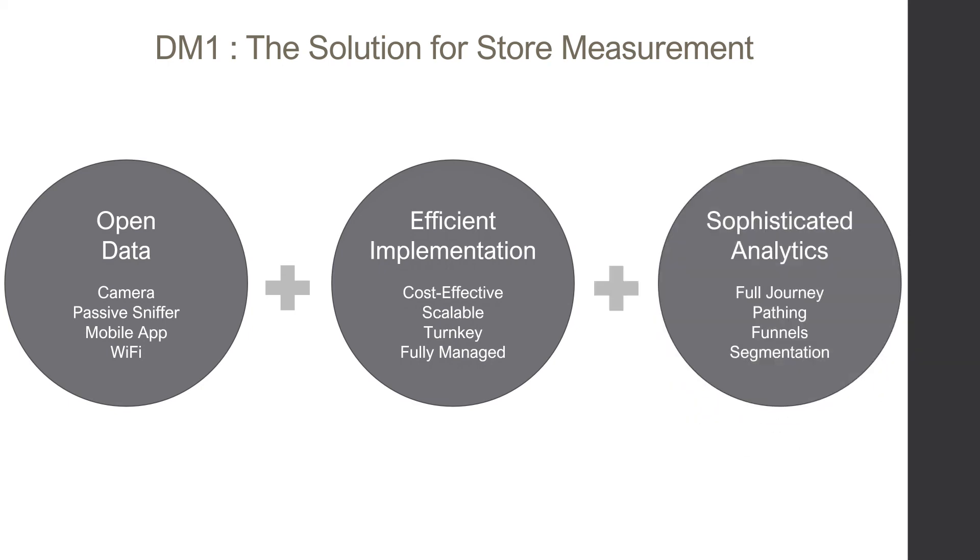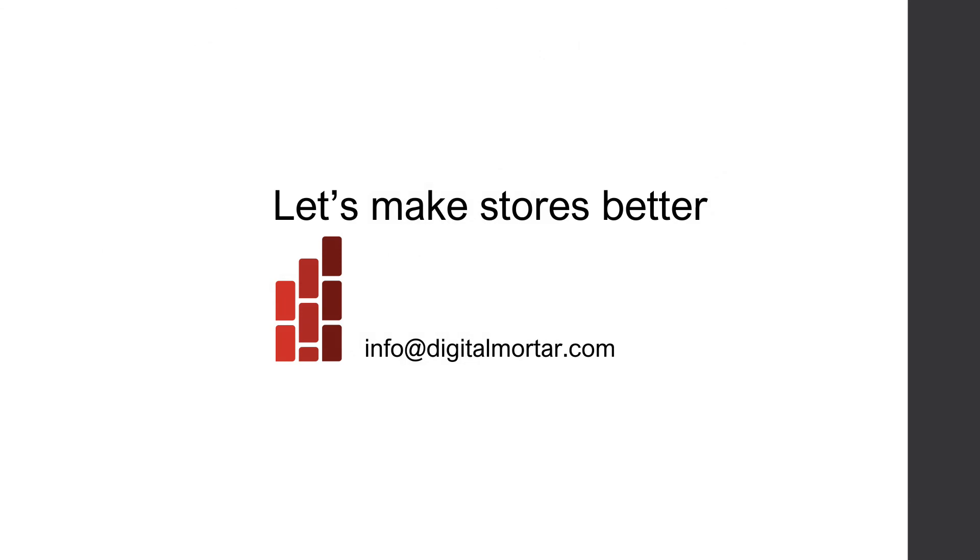Analytics that blows the competition out of the water. And that means the time is now to make your stores better. Drop us a line at info@digitalmortar.com.